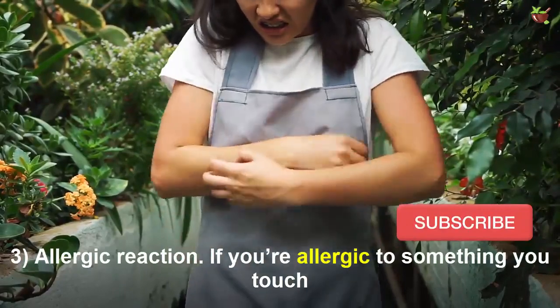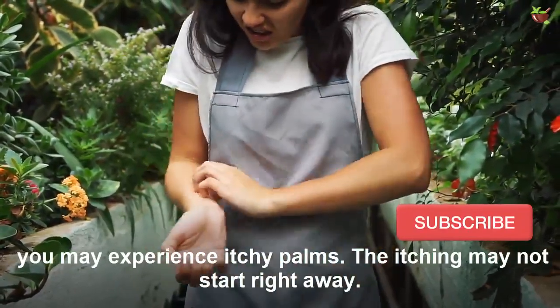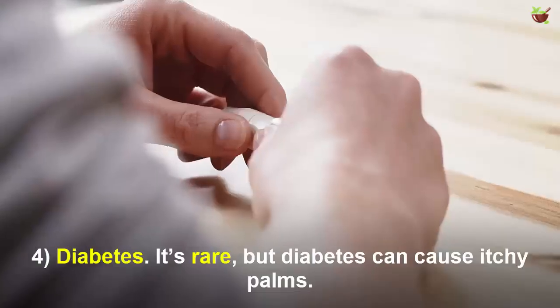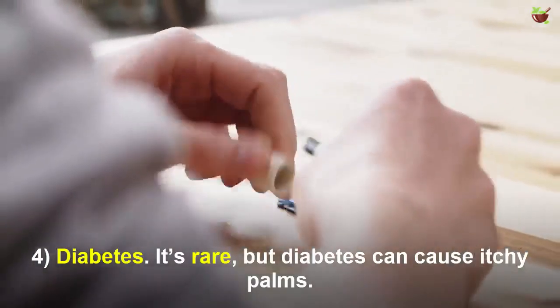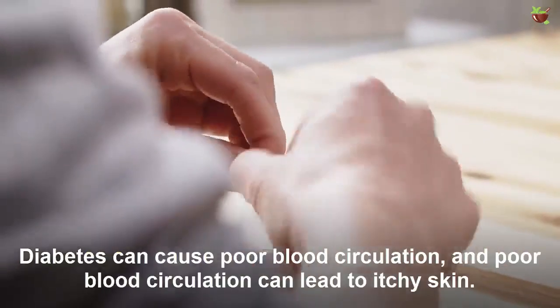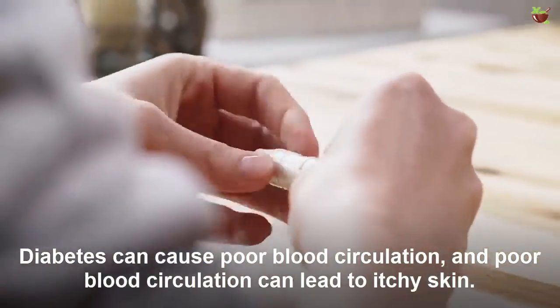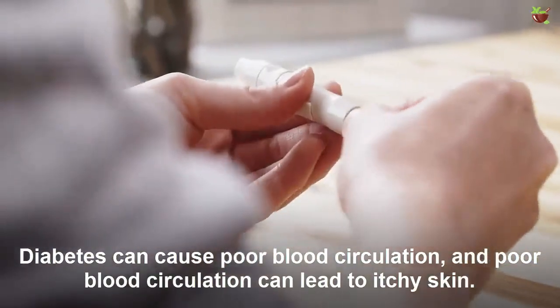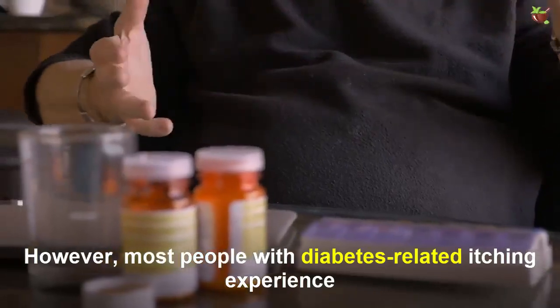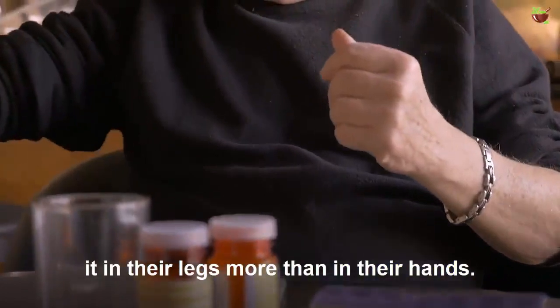If you are allergic to something you touch, you may experience itchy palms. The itching may not start right away. Number four: diabetes. It's rare, but diabetes can cause itchy palms. Diabetes can cause poor blood circulation, and poor blood circulation can lead to itchy skin. However, most people with diabetes-related itching experience it in their legs more than in their hands.